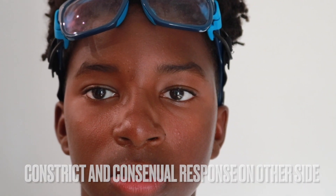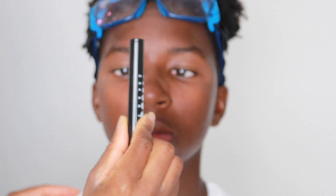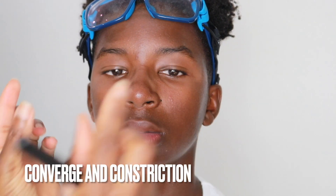And then accommodation. In terms of accommodation, we take our pin light from a far distance — look straight ahead and keep your eyes on the pin light. If you notice his eyes, they converged, as in kind of crossed or came to the middle. And looking at his pupils, they constricted — they got smaller. That is accommodation.